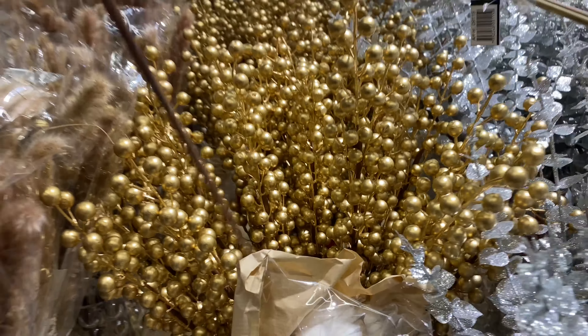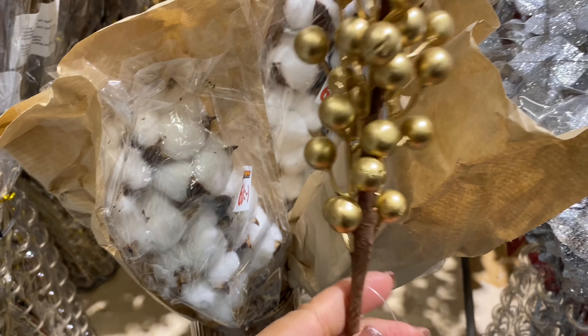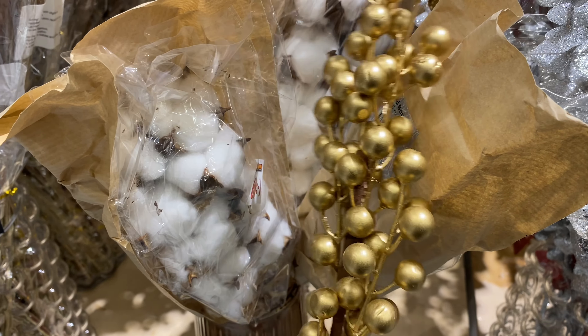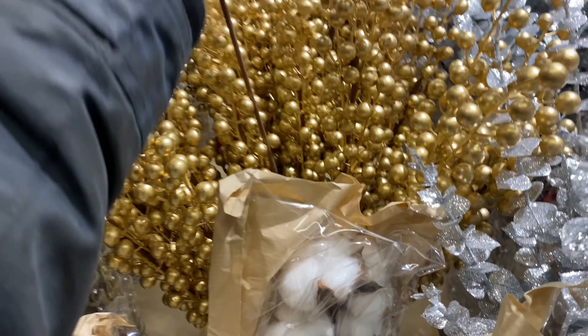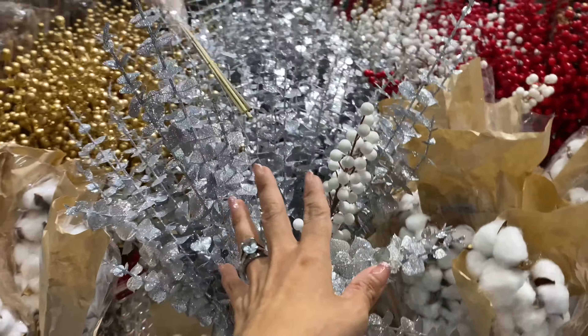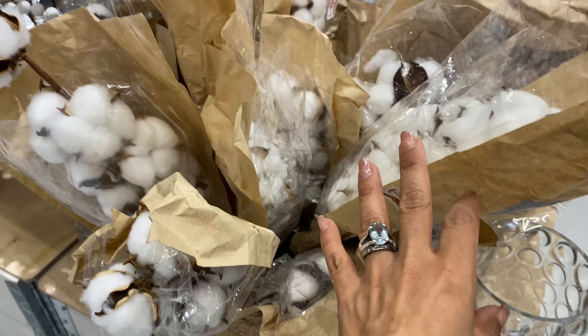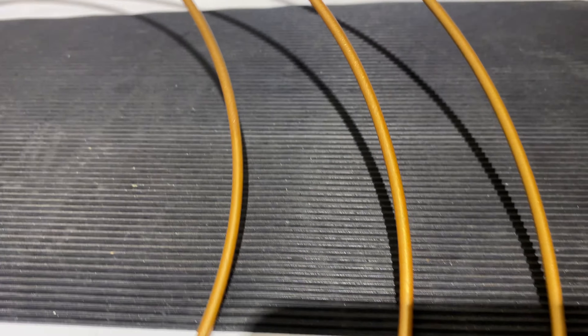They had the gold and silver versions too, but in person they looked too shiny, so I'd stay away from those. The cotton twigs, I'm saying it again, are definitely worth the buy.